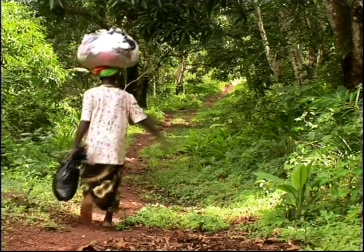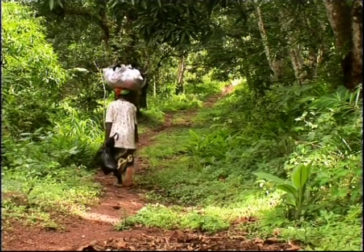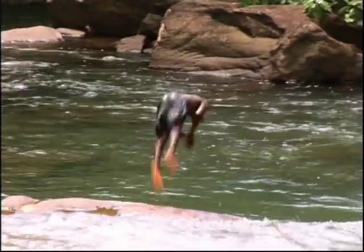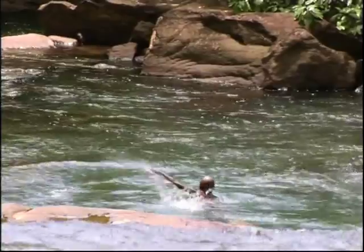From the sanctuary, you can walk through Creole villages and beautiful landscapes on the way to Charlotte Falls. Charlotte Falls is a perfect place to relax and a good spot for a swim.